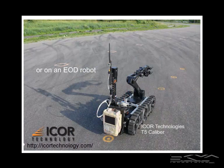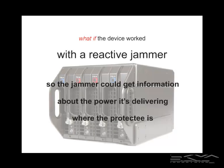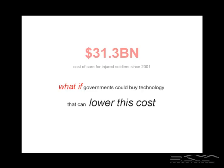What if it ran on an EOD robot, such as provided by I-Corps Technologies here in Ottawa? Or on a phone that talks to a jammer which has all the smarts in it? What if the device worked with a reactive jammer, so the jammer could get information about the power it's delivering to where the protectee is — like a ping mode, like a submarine? This is the cost of care for injured soldiers since 2001 in US dollars. What if governments could buy a technology that could lower this cost? It won't get it to zero, but if we eliminate RC IEDs, that number goes down.